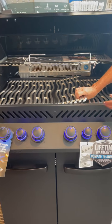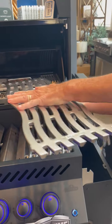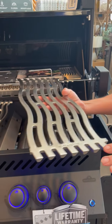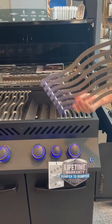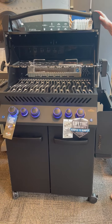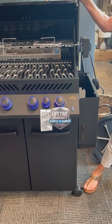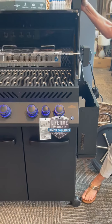The grates actually also have a flat side. So if you like to press down your burgers, it gives you a really nice surface for searing and for making burgers. It has a higher BTU rating than most of the portable grills out there. And it has a lifetime bumper to bumper warranty. Please come check it out. It's awesome.